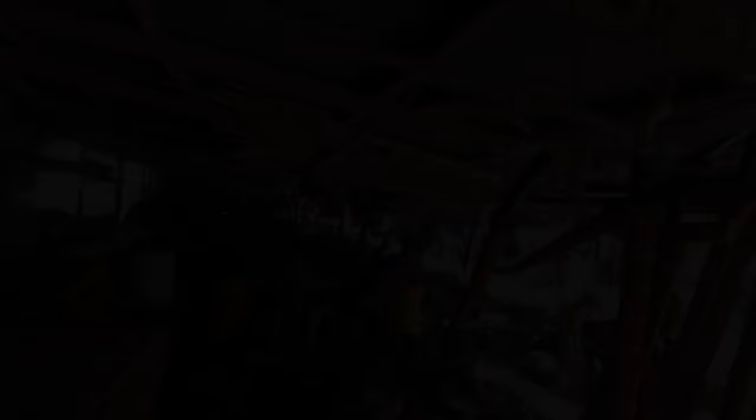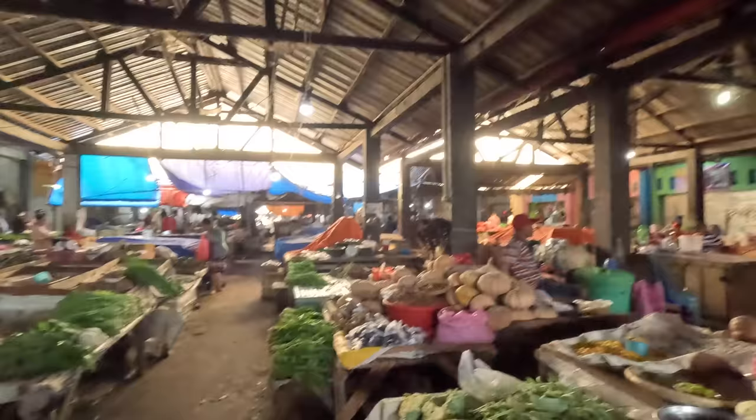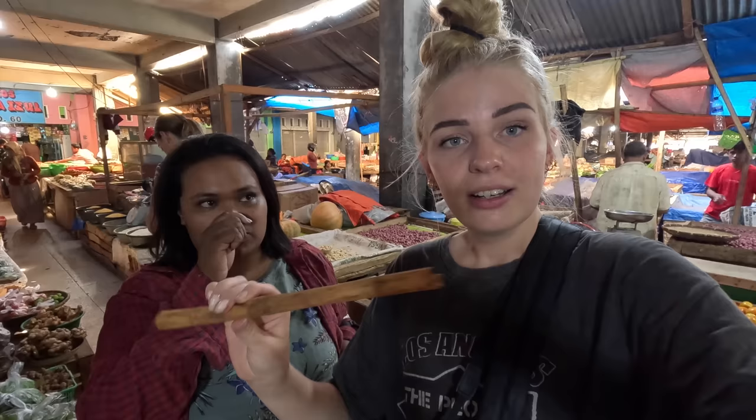We are inside the market now — oh it smells really good, like curry. Hello! It is a bit dark here. This is the big market in this area. Wow, here are some pumpkins, many many onions, tomato, garlic — wow! Oh, is this turmeric? Yeah! This is so beautiful to see — all the locals are getting their food here. Cinnamon — oh, that is a big cinnamon stick! So nice, so nice — I love cinnamon.